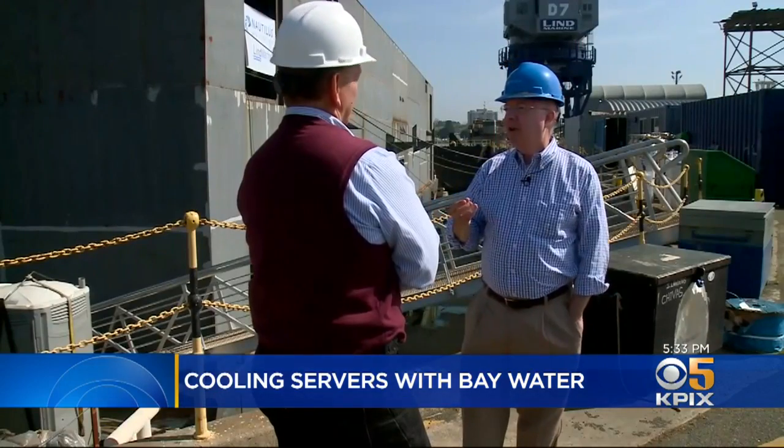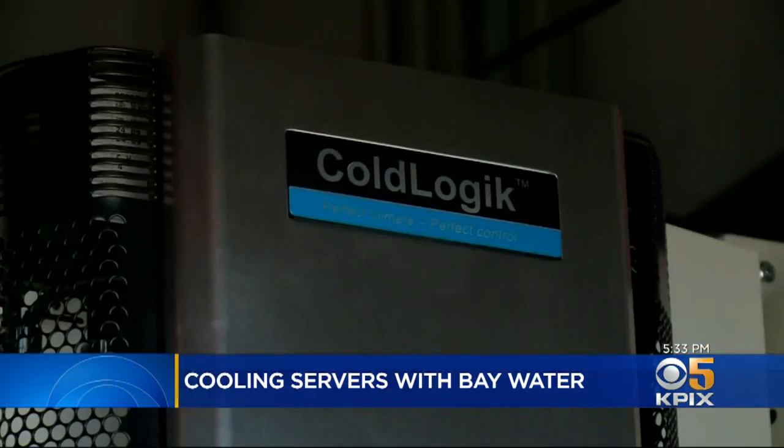The company's CEO says it eliminates evaporation and cools much faster. As everybody knows, it feels a lot better to jump into a swimming pool to cool off than it does to go into an air-conditioned room. We're applying the same principle to cooling your computer servers.